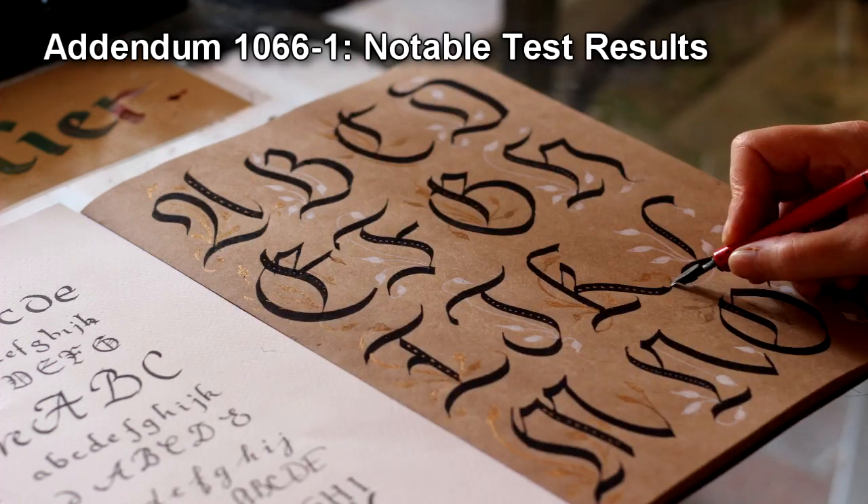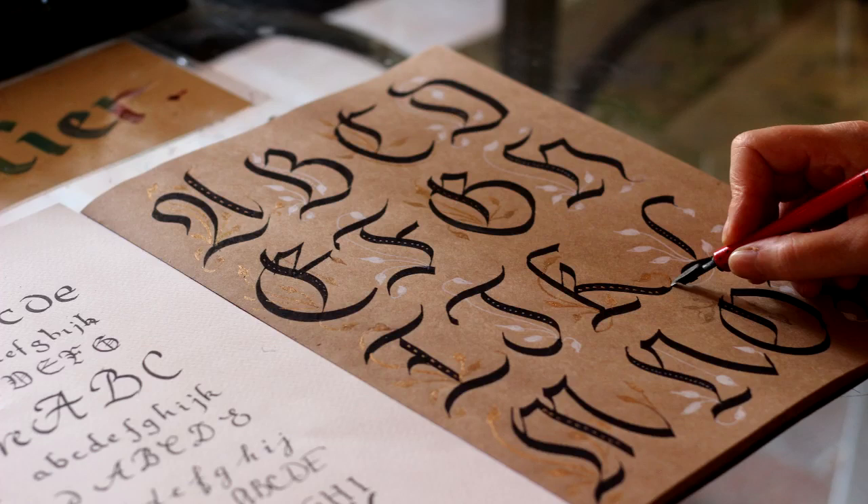Addendum 1066-1: Notable Test Results. Researcher: Dr. P. Verino. Subject: D-1066-1. Information: Subject was simply instructed to sign the document. Results: The subject gained a degree in calligraphy. Review of experiment tapes indicates that the subject had been focusing intently on signing the document in his best handwriting. The subject's handwriting showed a marked improvement after the test. He had no memories of the time in which he was gone. Subject was terminated on schedule at the end of the month. Additional comments: Subject gained a tattoo of the phrase 'the pen is mightier than the sword,' translated into Chinese, on his left pectoral.